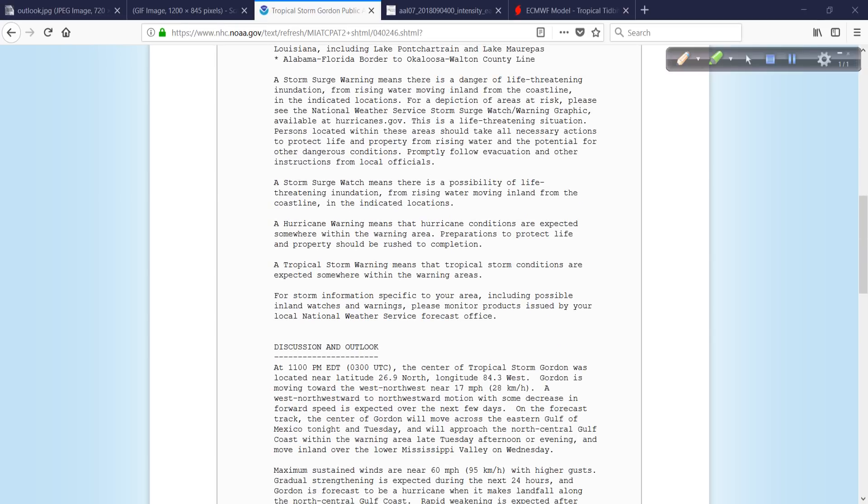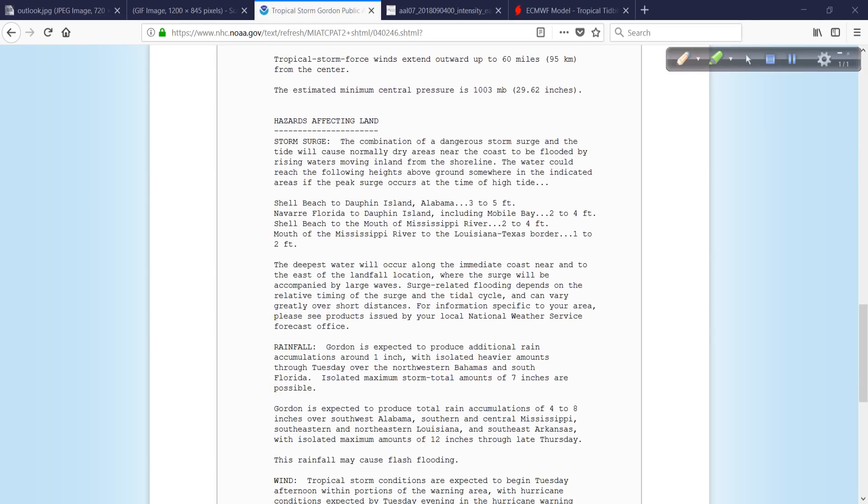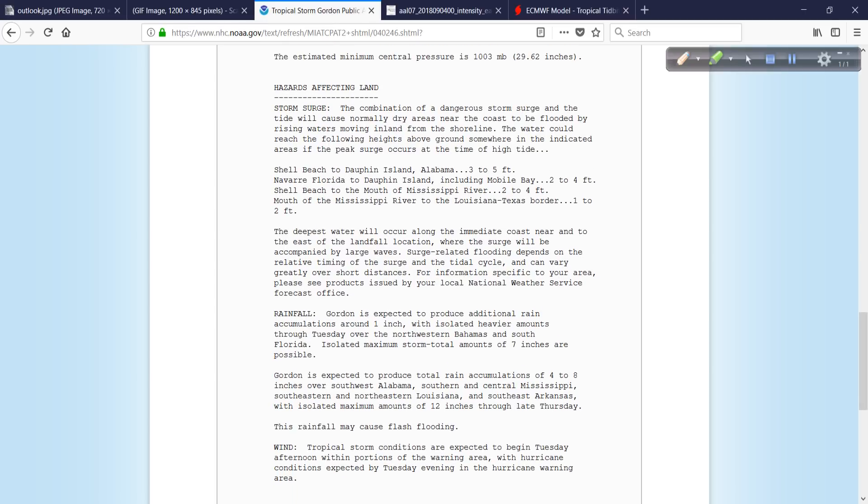Let's scroll down to the hazards affecting land — this is so important because you want to know what's going to happen to you. Storm surge: Shell Beach to Dauphin Island, Alabama — 3 to 5 feet above ground level. Navarre, Florida to Dauphin Island, including the Mobile Bay area — 2 to 4 feet. I might put a camera in Mobile Bay. Shell Beach to the mouth of the Mississippi — 2 to 4 feet. And all the way over to the Louisiana-Texas border — maybe 1 to 2 feet. The Gulf of Mexico is easy to push around, and the shelf water is easy to surge over with just a little onshore flow.